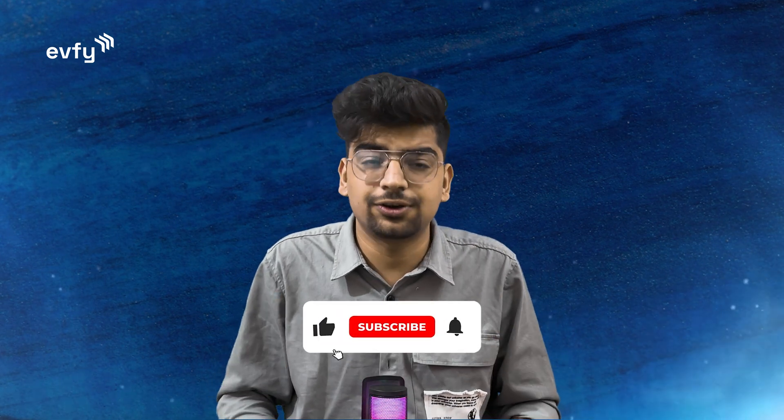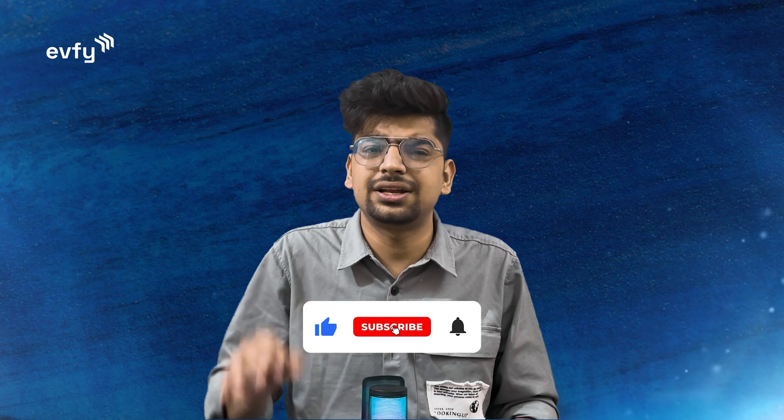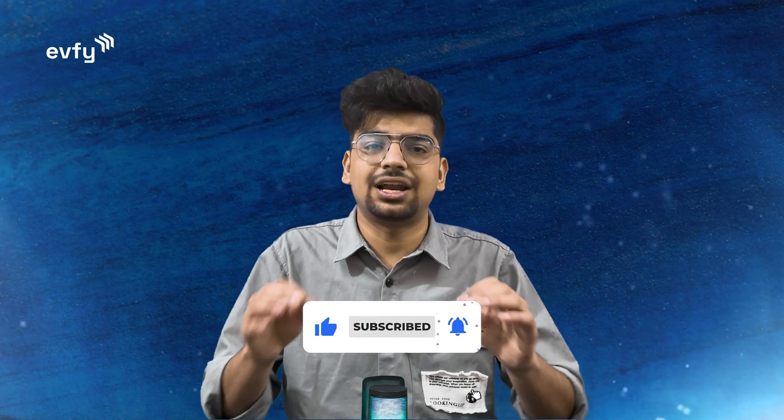If you like this EV, you can go ahead and book it. It's a power-packed EV with all the features and a five-star safety rating. That's it for this video — I'll see you in another one. Till then, stay tuned with EV5 and electrify your journey.